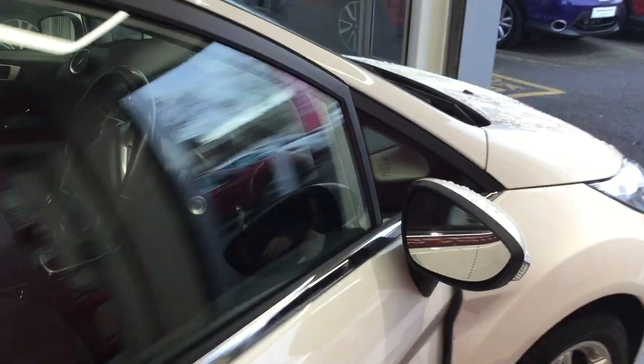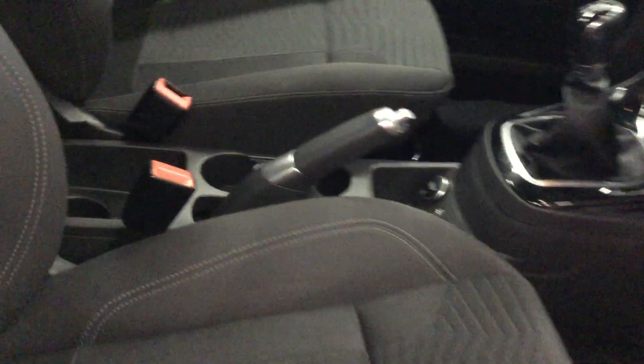So let's move inside the cabin area. Cloth interior in the Fiesta — clean and tidy, no tears, no stains.